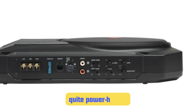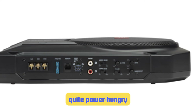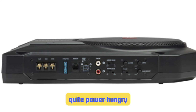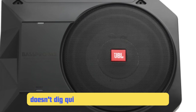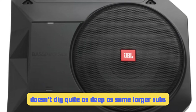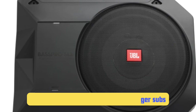However, there is a trade-off for all this technology — the Bass Pro SL2 can be quite power hungry. I've had to upgrade the electrical systems in a few cars to get the most out of this sub. Also, while the bass is clean and punchy, it doesn't dig quite as deep as some larger subs. If you're after that chest-thumping low-end, you might find the Bass Pro SL2 a bit lacking in the lowest octaves.